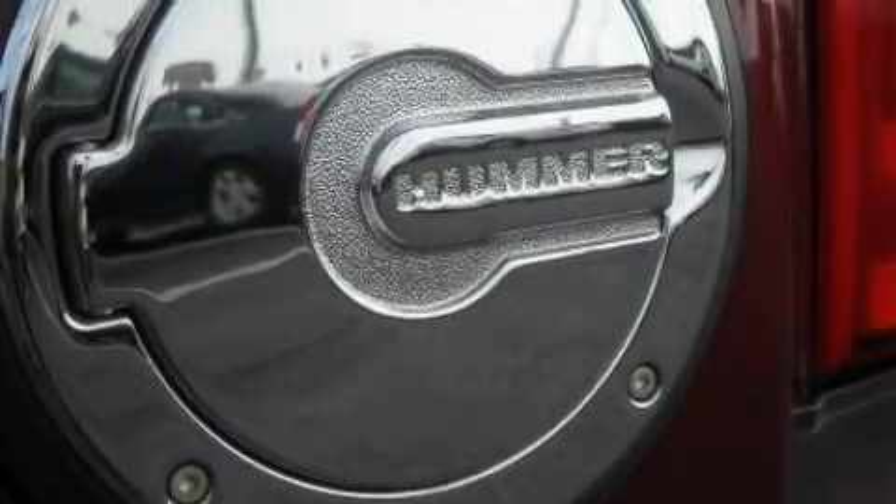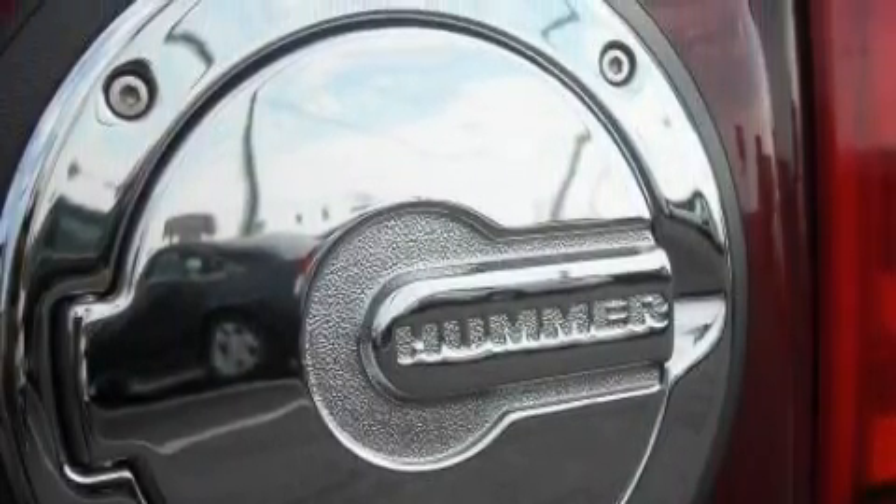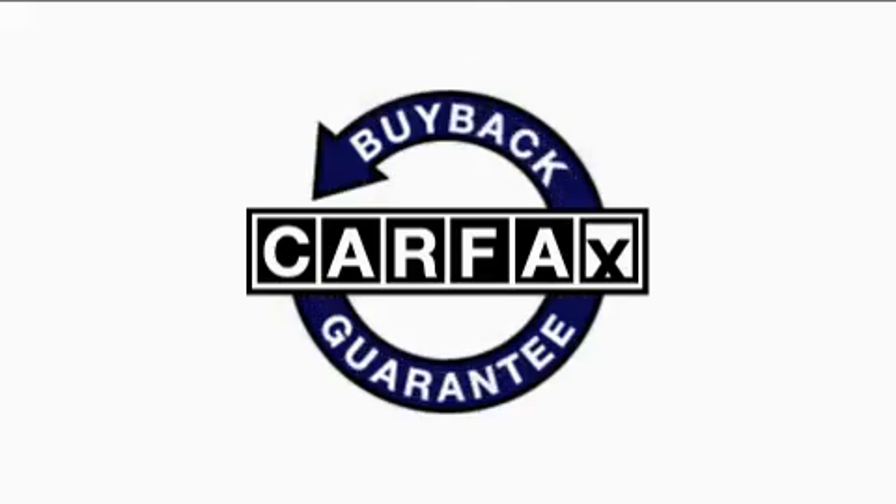OnStar, and this vehicle's stylish design always looks great. This Hummer has had only one owner, and it qualifies for the Carfax Buyback Guarantee.